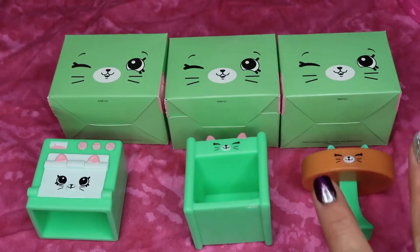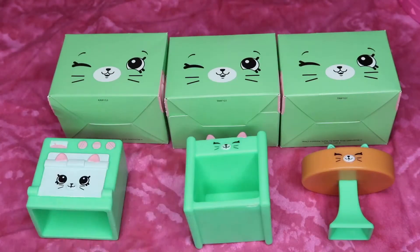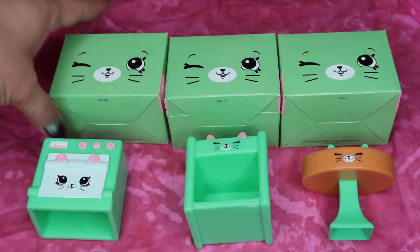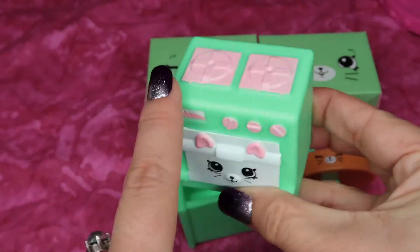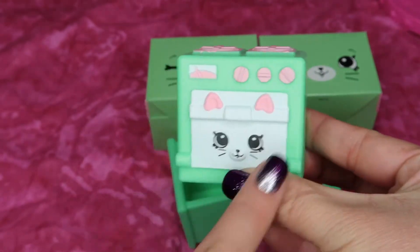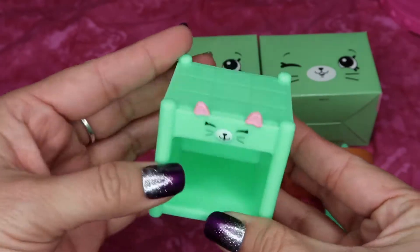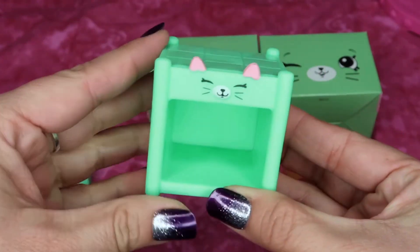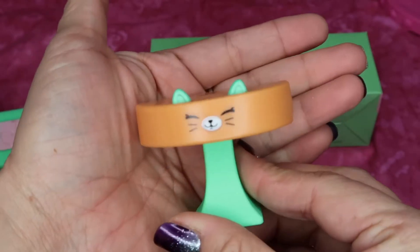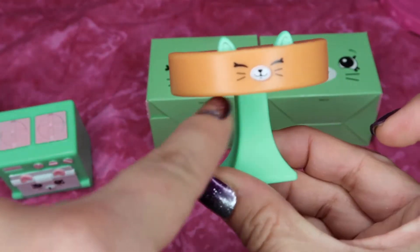So far I have three toys and three blind boxes as well as three pieces of furniture. We have a cute little kitty stove with a little stovetop, little knobs and a little door with an adorable face. We have this cute little kitty shelf with a compartment to store things, a little tabletop, and this cute little orange table with little green ears and a cute little kitty face.